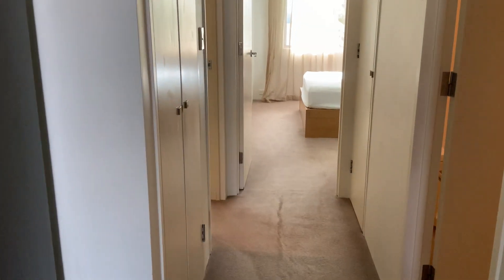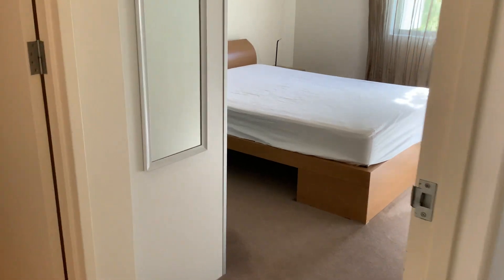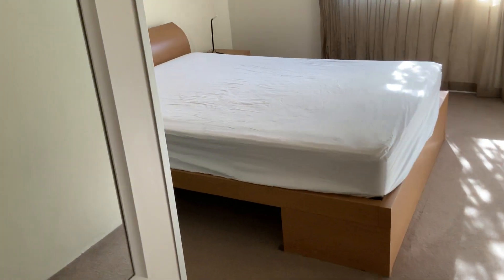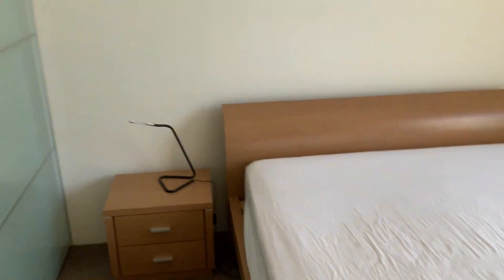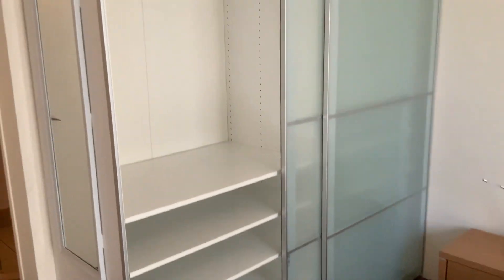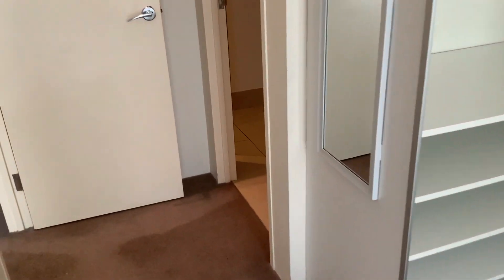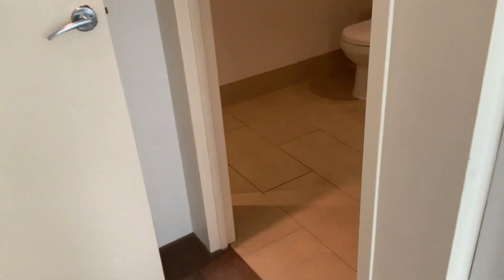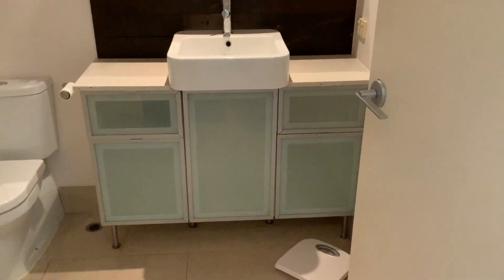Further down the passageway we'll go to the master bedroom. Queen size bed and a robe which backs on to the ensuite. The ensuite is pretty standard but smart and clean. Toilet and a big shower recess.